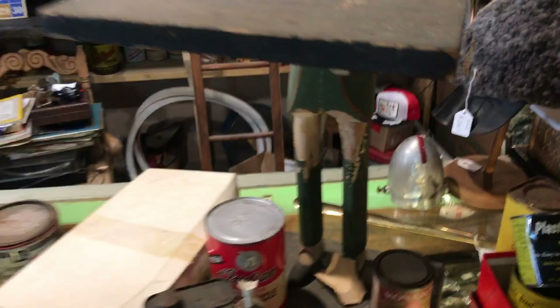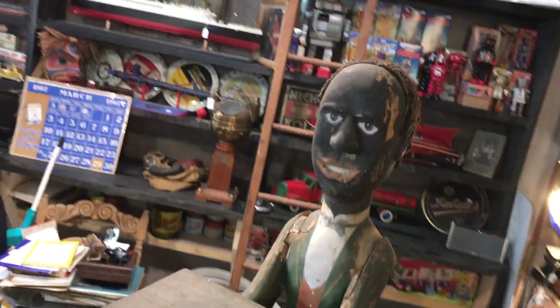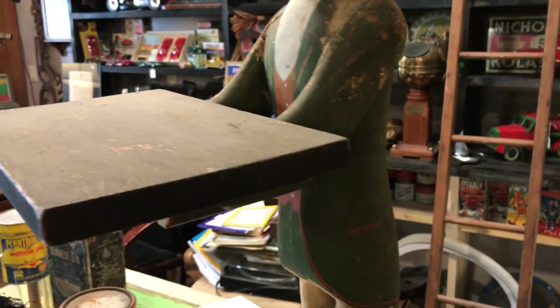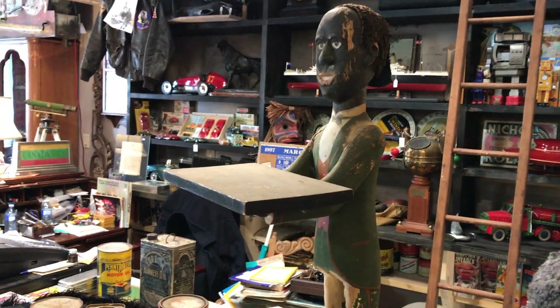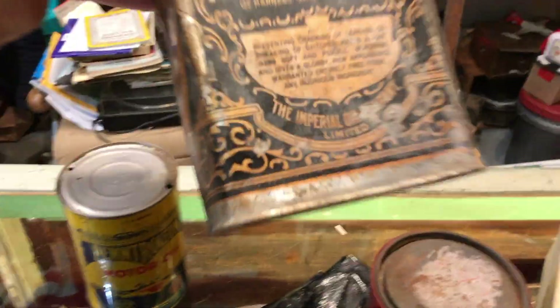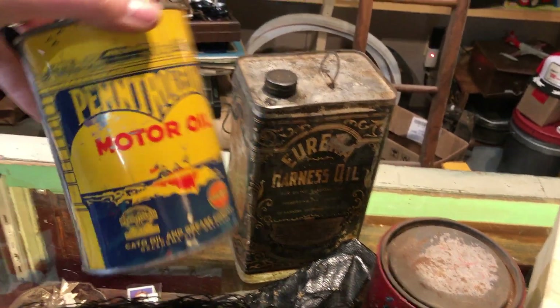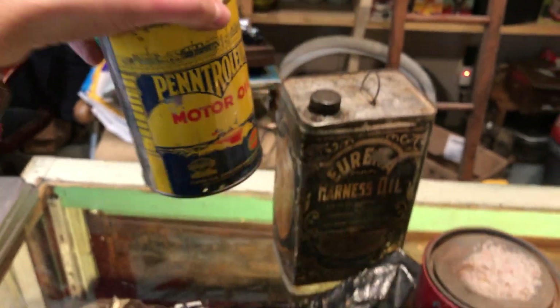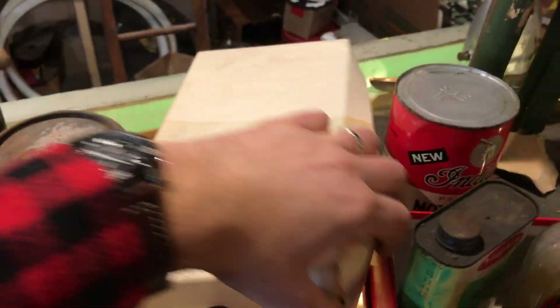I should talk about this guy too — this was sitting in the basement. It's definitely an early sort of little serving tray piece, hand painted and most likely hand carved, about two or three feet tall. And that's an old one — Imperial oil. Old tins like this with great graphics I always pick up. There's always going to be somebody looking for a nice old motor oil can.